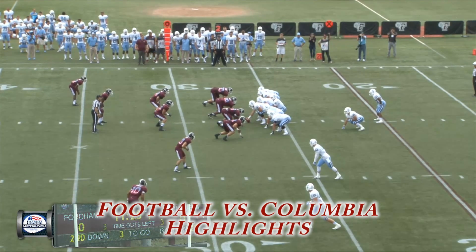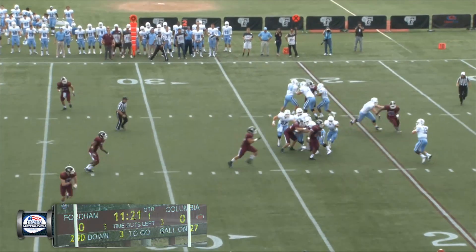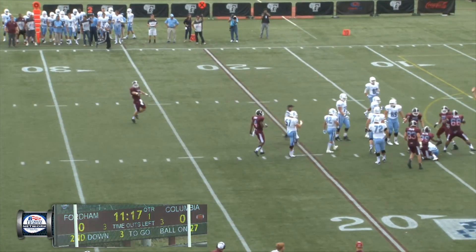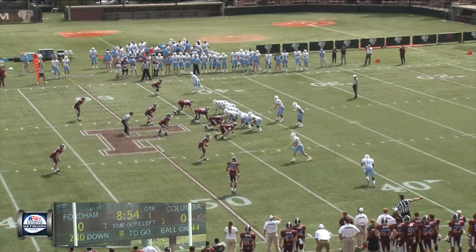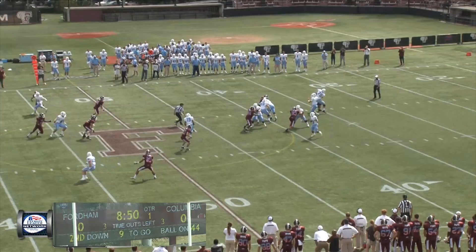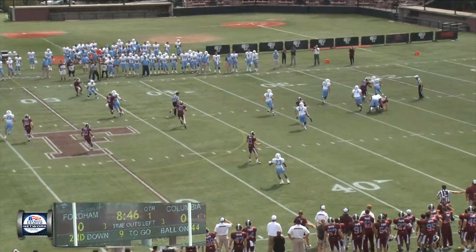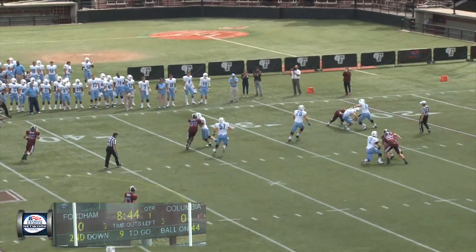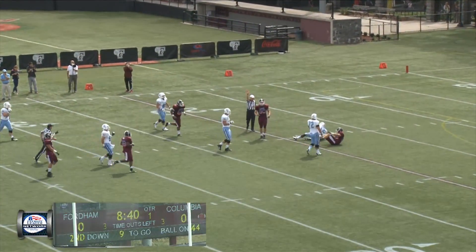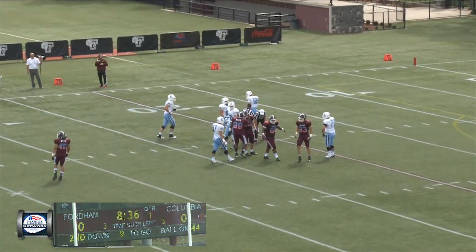Garrett in the backfield on second and three from the 27 of Columbia. Rolling out to the left with time is Nottingham. Under pressure, brought down in the backfield at the 15. Man in motion left to right, Hollis. Back to throw is Nottingham. Under pressure, rolls to the left. Now he's going to be running to the right side. He gets away from another player, and B-Stick brings him down back at his own 20. A 24-yard loss on the sack.